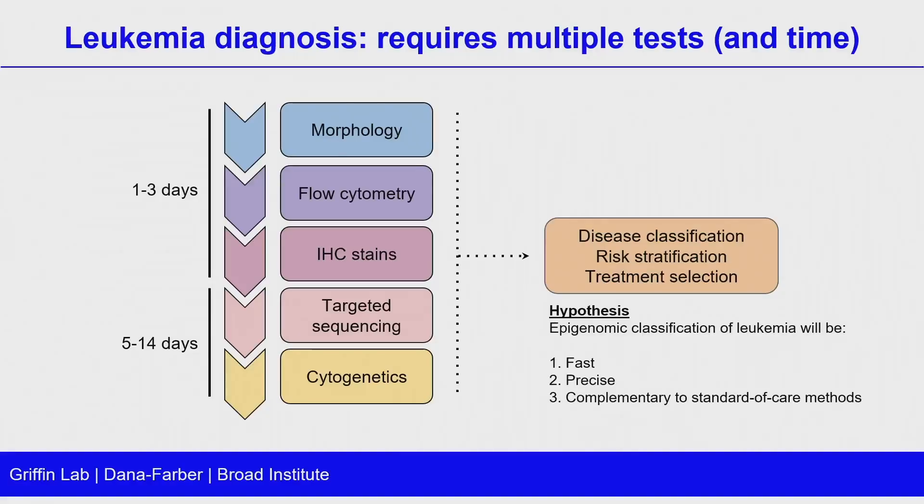Our hypothesis going into this project was that epigenomic classification, including with long-read sequencing of leukemia, will really improve this whole procedure. It'll be faster, more precise, and complementary to standard of care methods.